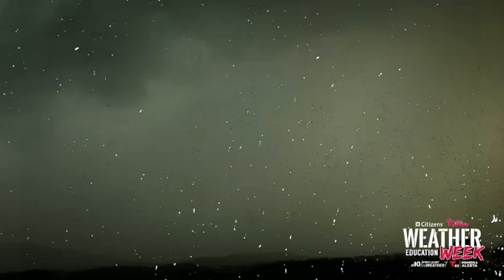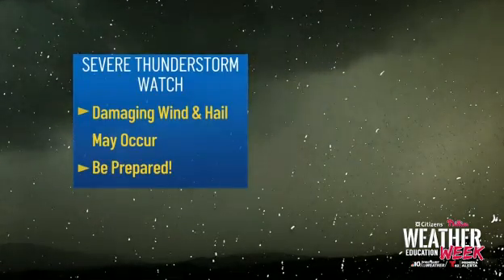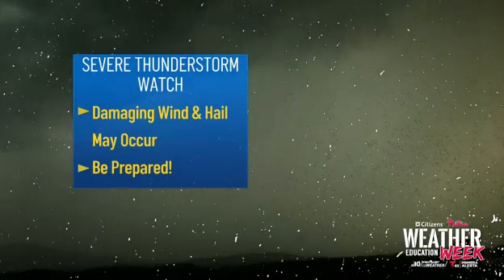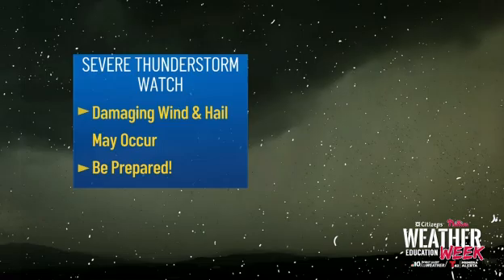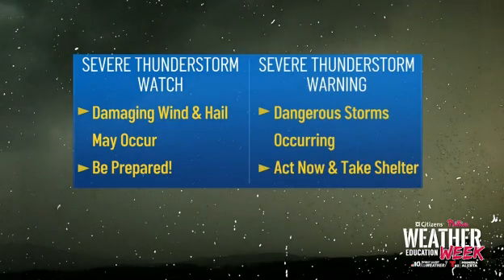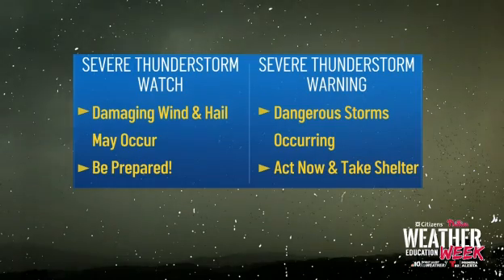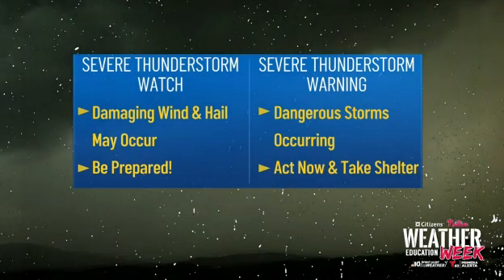It helps if you know the difference between a watch and a warning. If the National Weather Service issues a severe thunderstorm watch, it means that weather conditions are favorable for thunderstorms that produce large hail or damaging wind — you need to be prepared. If that watch turns into a warning, you need to take action because severe weather is happening and heading your way.